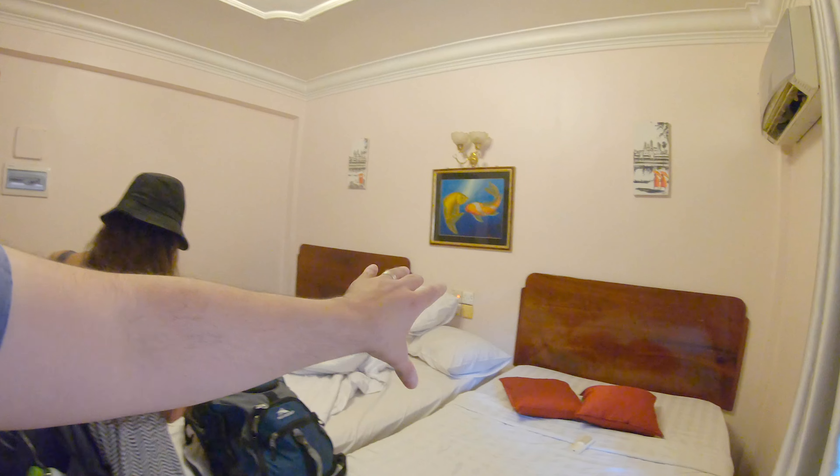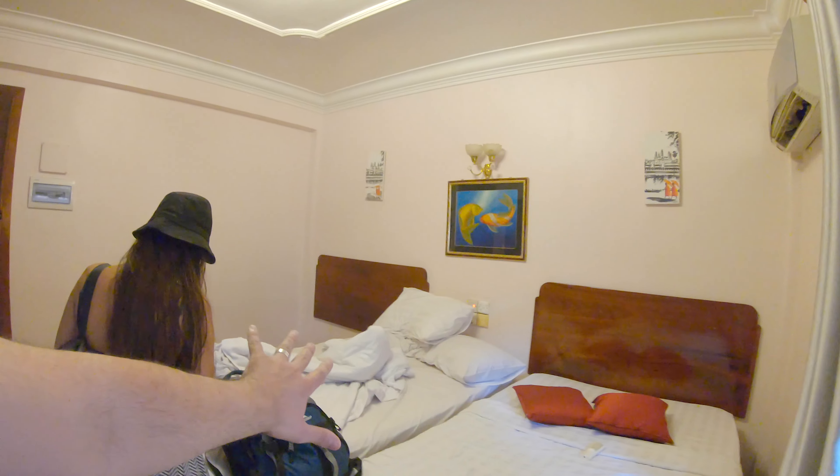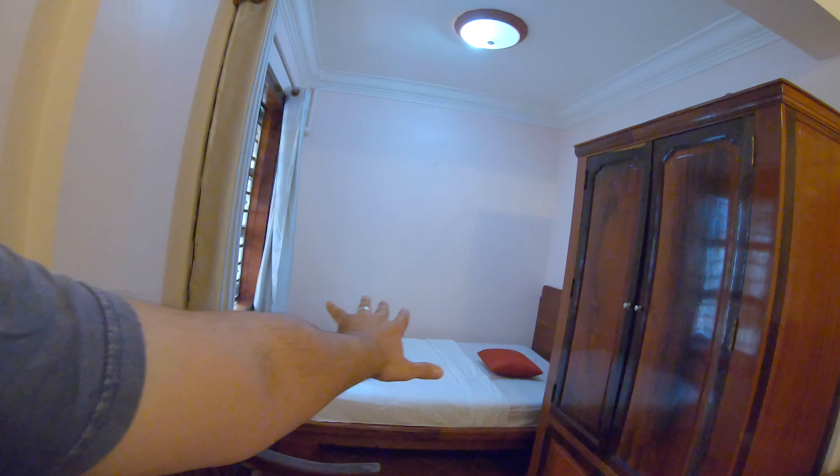This will probably be the quickest hotel review we've ever done because there's not much to review — this is an old school guest house. We are smack bang right, like one block back from the riverside here in Phnom Penh, so it's all about the location. When people come here and want to be in the thick of it and just want to drop their bags and go, this is the sort of place you can stay.